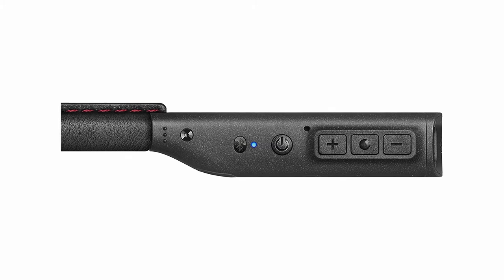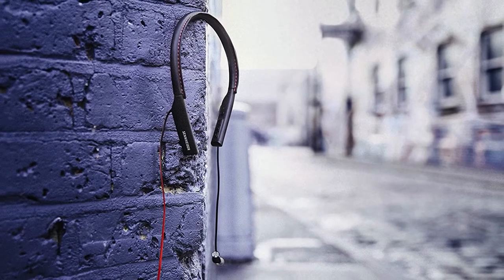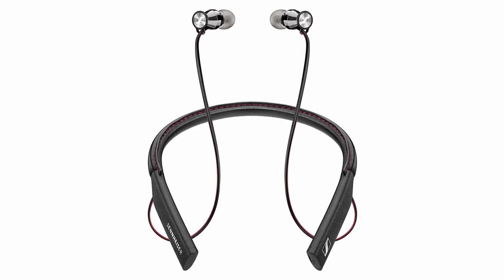When you get an incoming call, the neckband softly vibrates, which is a helpful function. In a hurry? They charge fully in just one and a half hours. These Sennheisers are our pick as the best neckband headphones around, thanks to their top-of-the-class style, sound, and build quality.